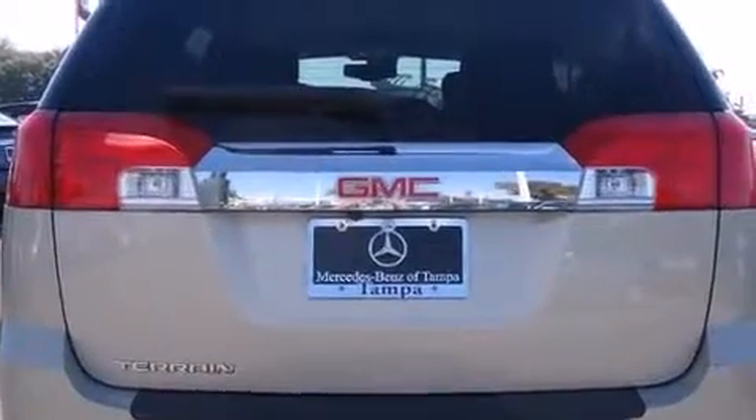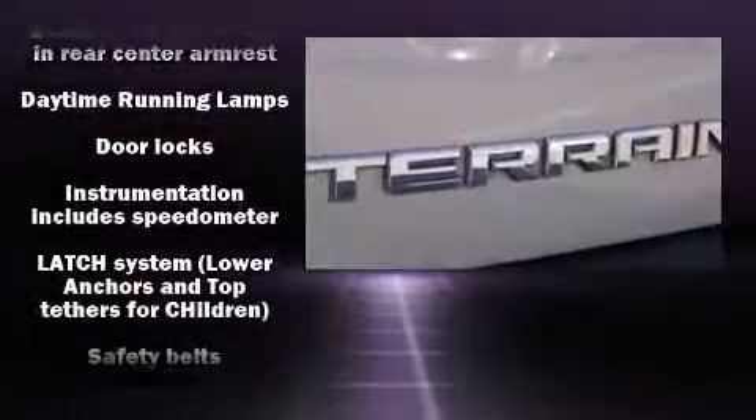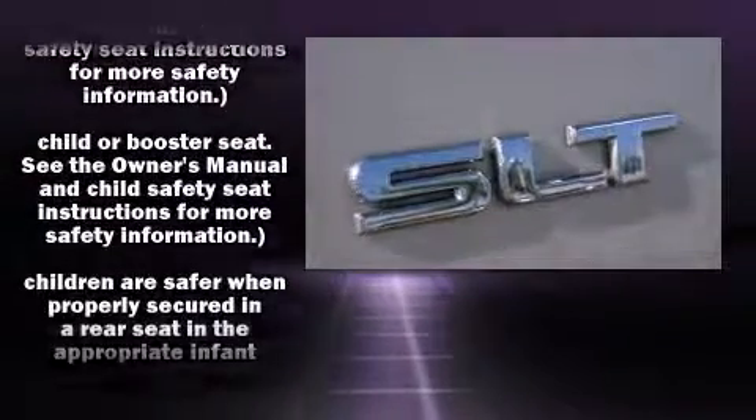Safety equipment has been integrated throughout, including head curtain airbags, front and side impact airbags, traction control, brake assist, a security system, OnStar, and four-wheel disc brakes with ABS.